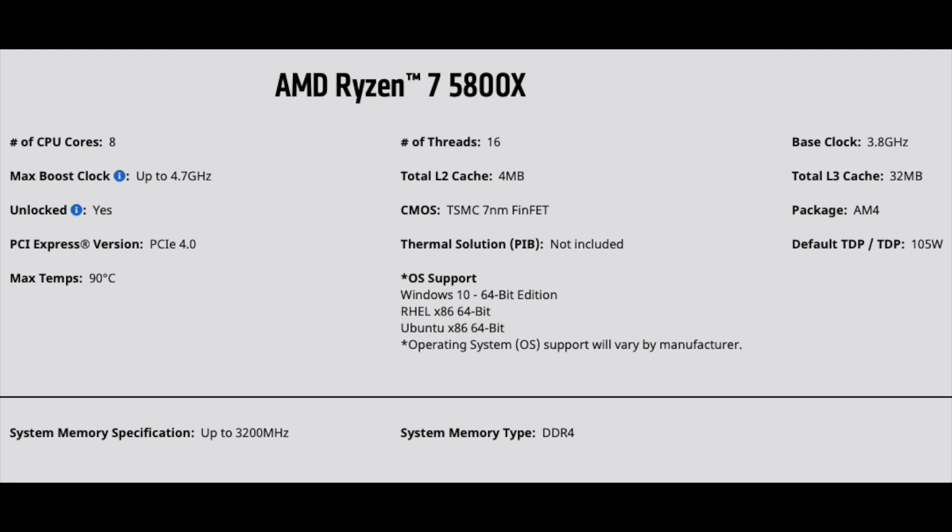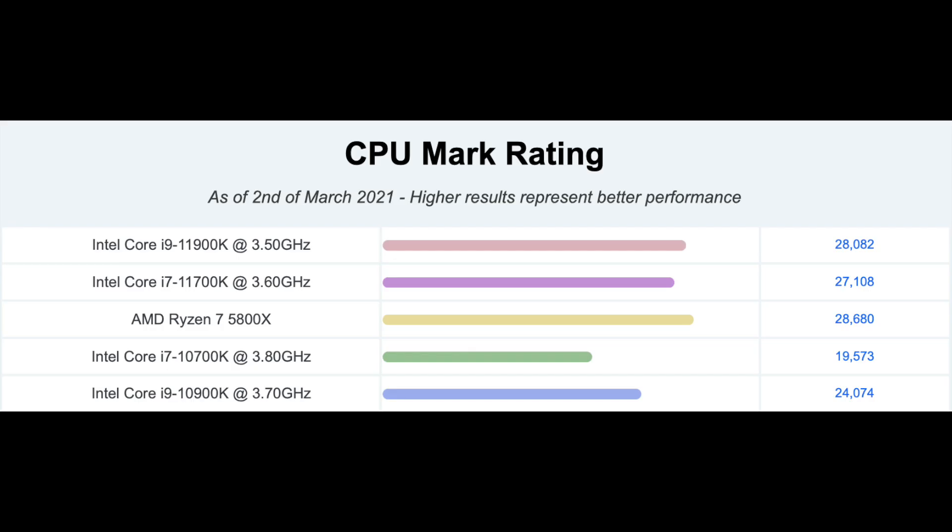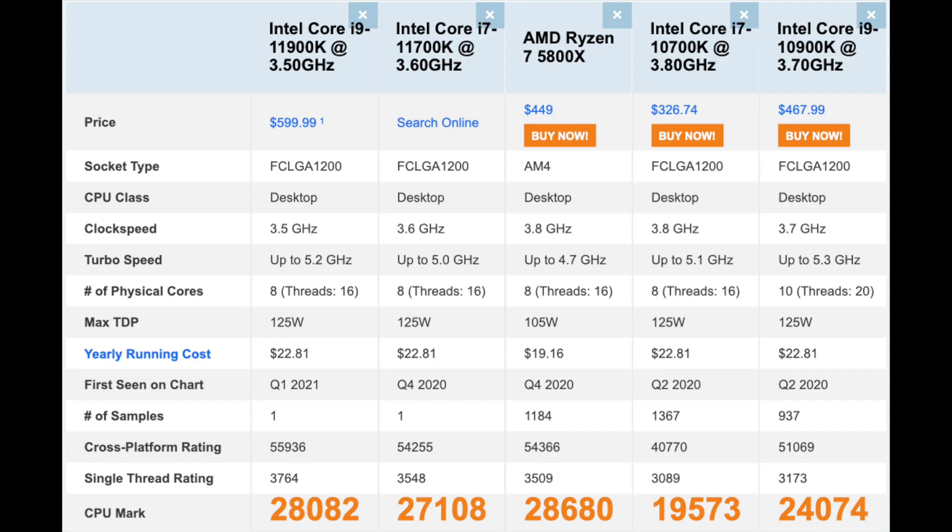It is time to reveal some of the performance benchmarks. We will compare the 11700K and 11900K with the Ryzen 7 5800X, which is also an 8-core 16-thread processor. In Passmark, the Ryzen 7 5800X comes out on top, scoring about 600 points higher than the 11900K, which is not a huge difference. However, I would like to remind you that the 5800X released back in November 2020, so releasing an inferior product several months later does not look good for Intel.